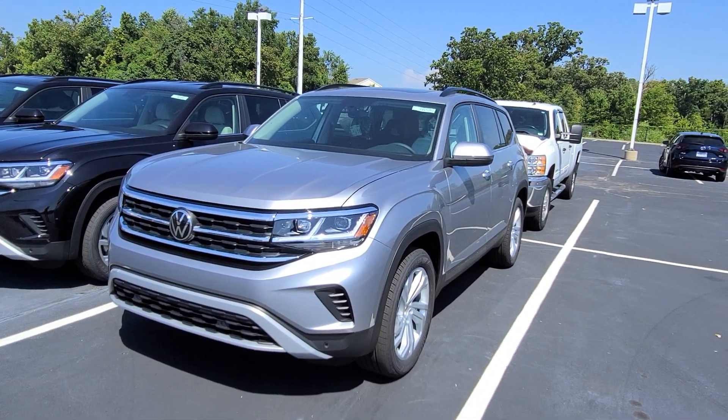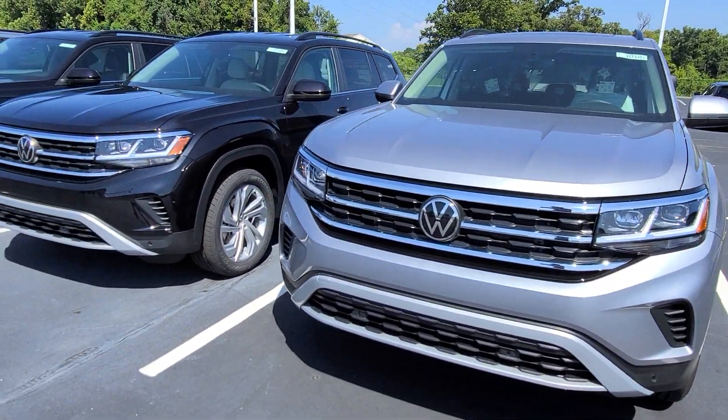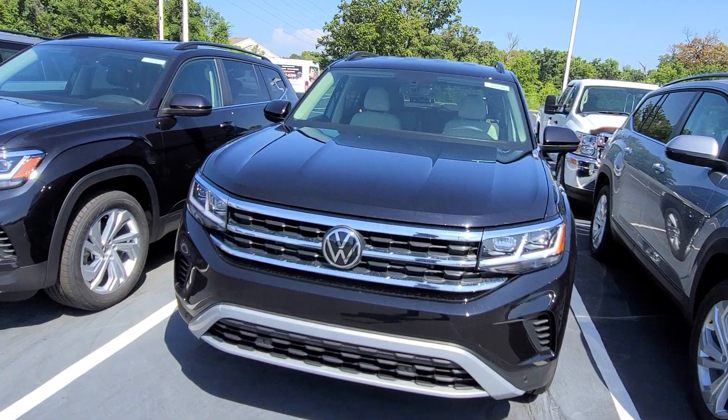This is a 2021 and a half SE Tech in pyrite silver with a bench and a sunroof. This is an SE Tech with Shetland beige interior — no sunroof, but captain's chairs.